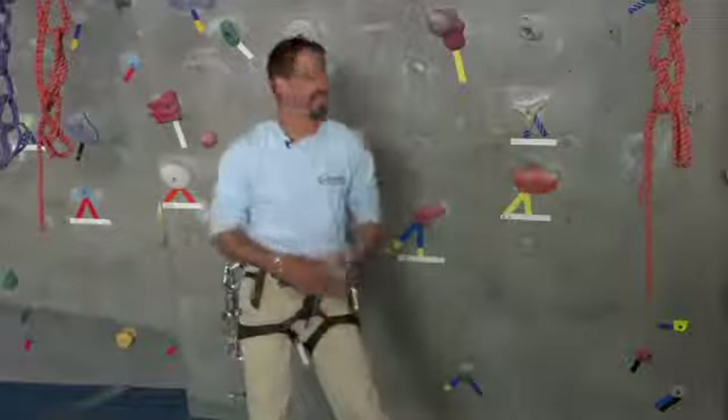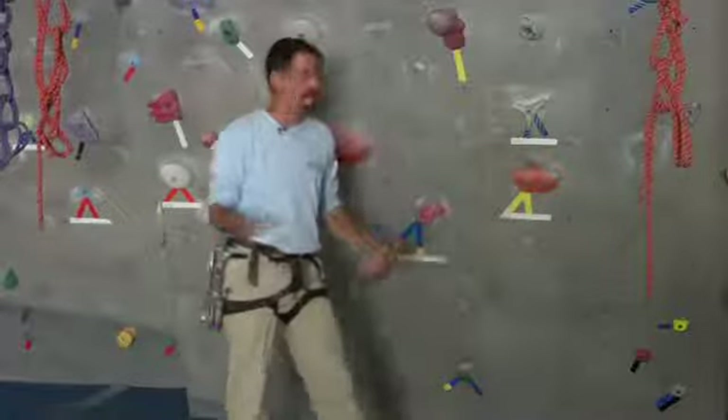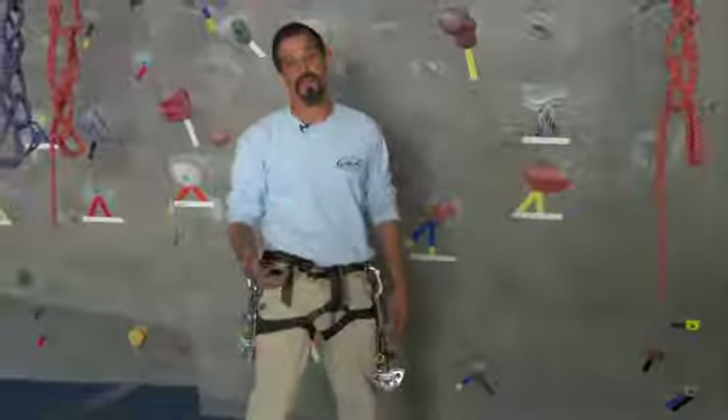So if you're a beginner, you're going to climb V0s or V1s. If you're a more advanced climber, you're going to climb V3s or V5s or V8s. The higher that number goes, the harder the problem is going to become, and that is consistent across the country.